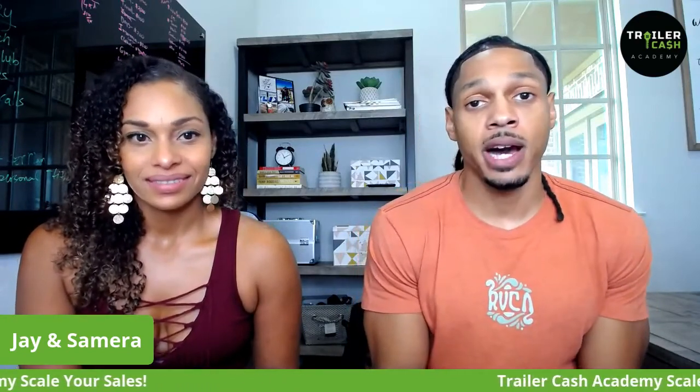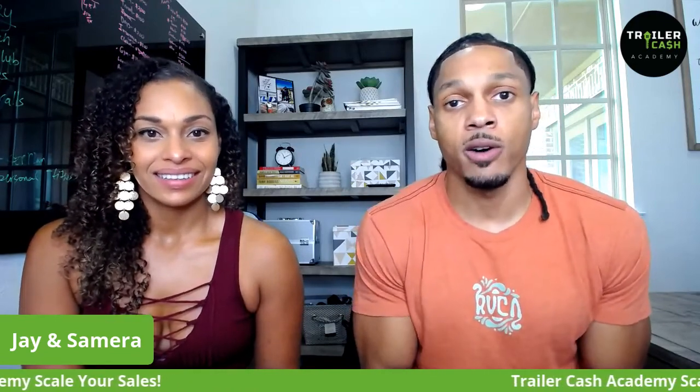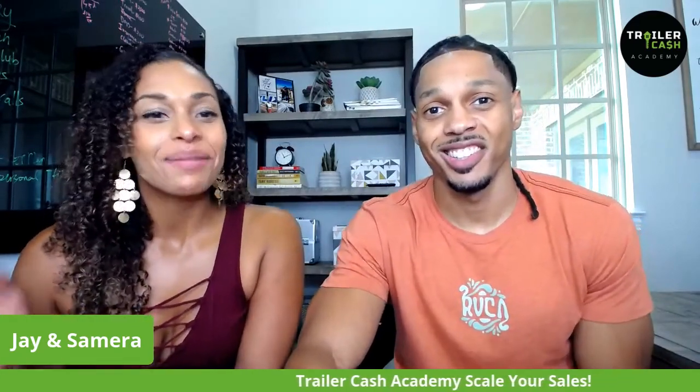Guys, we are so happy and grateful that you guys locked in with us. We hope you got value out of this video — if you did, hit that like button. If you're new to the TCA family, go ahead and smash that subscribe button. We're so excited to be back next week with another powerful video to skyrocket your business. We're also going to link the videos from the past modules we've already released here on YouTube so you guys can get a sneak peek of what those sections look like in the Scale Your Sales program. Thanks so much for watching — we'll catch you on the next one.